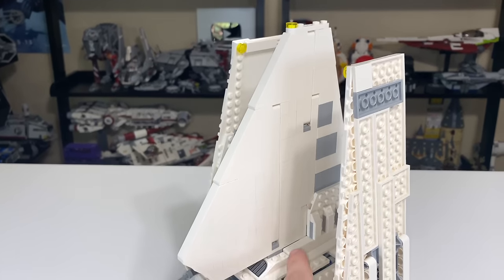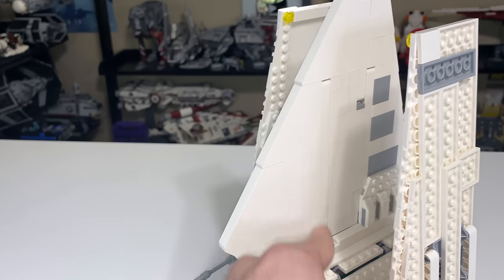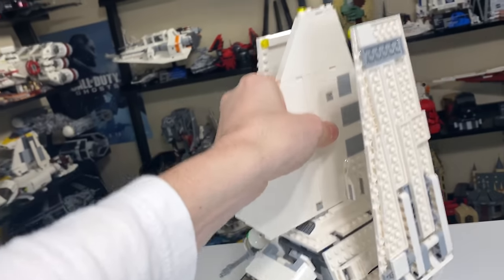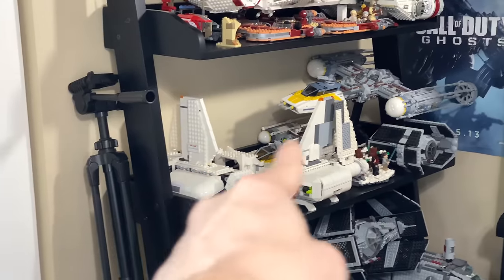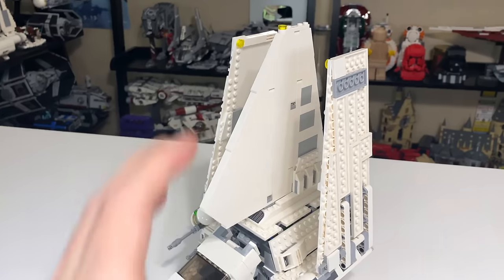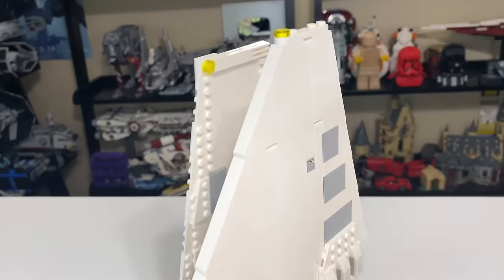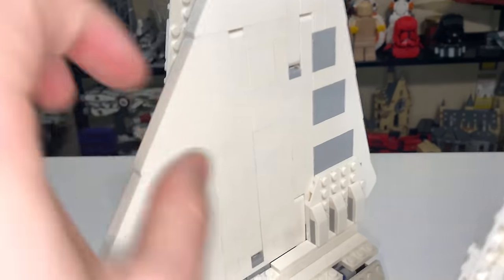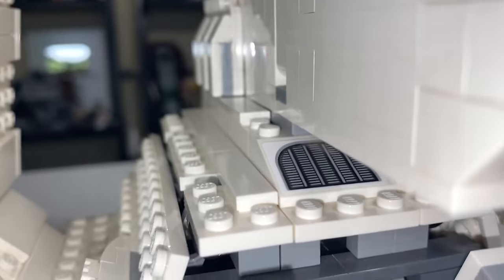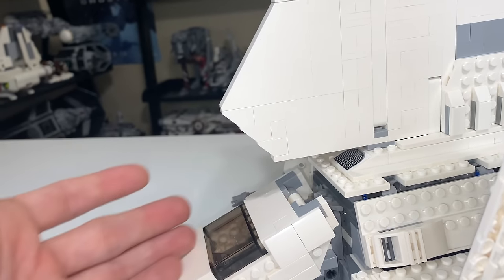The fin is built with Technic integrated throughout — you have Technic rods connecting with one-by-one Technic bricks that connect to the actual pieces within, creating a really sturdy fin that lets you pick up the set with no issues. With older Imperial Shuttle sets, the fin would often fall off if you picked it up. It's a great change having Technic built into the fin. It's also very well designed, with hints of gray, some detail jutting out at the end, tiling at the bottom, and a little vent underneath the front of the fin.